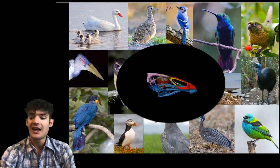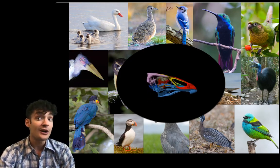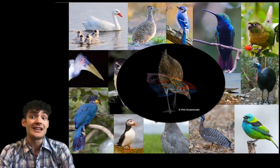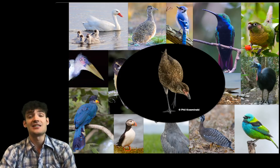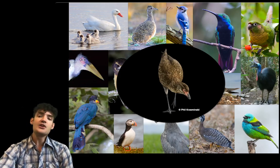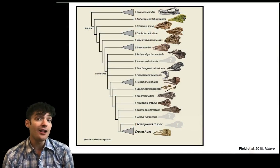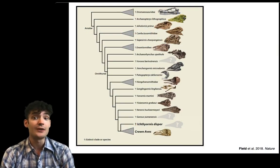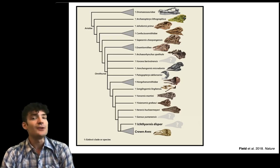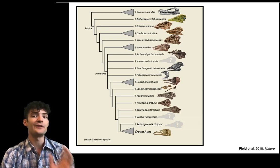Its skull is so well preserved that it's allowed us to infer with some degree of accuracy what this bird probably would have looked like when it was alive 66 million years ago. So one thing I'm very interested in doing in paleontology is using the fossil record of birds and their dinosaurian relatives to study the evolution of key avian features.